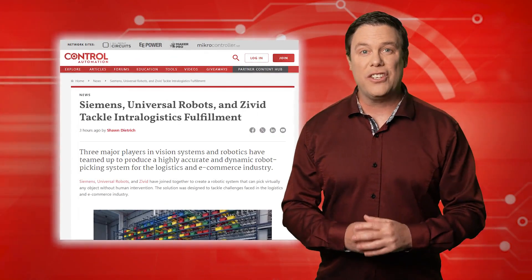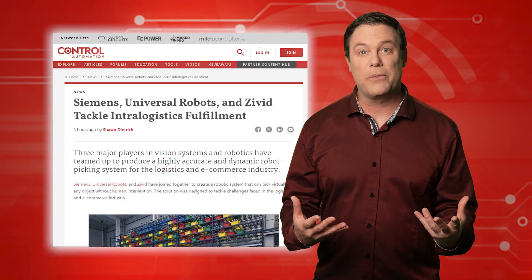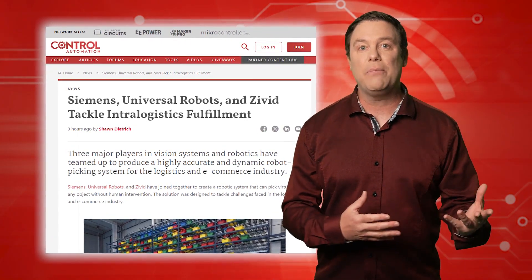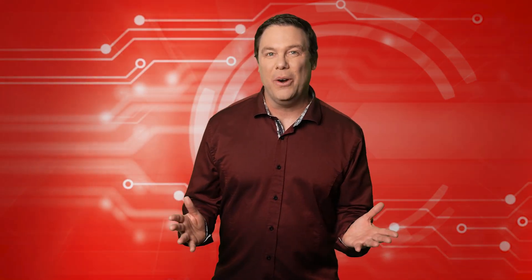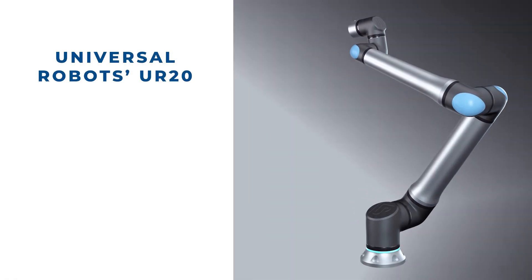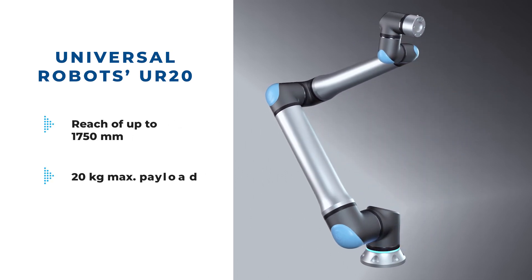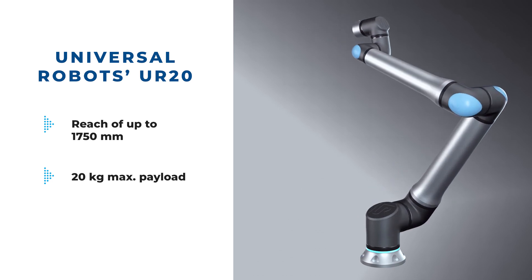Thank you, David. So does the future of item picking belong to man or machine? Earlier I mentioned that Siemens, Universal Robots, and Zivet have jointly developed cobot technology for intralogistical solutions, enabling autonomous picking without human assistance. Here's what these companies have come up with. Universal Robots' UR20 has a reach of up to 1,750 millimeters and a maximum payload of 20 kilograms and is designed to work with any UR cobot.